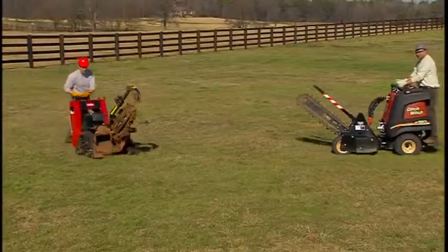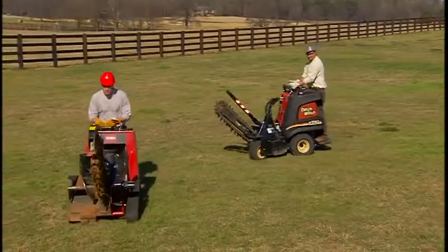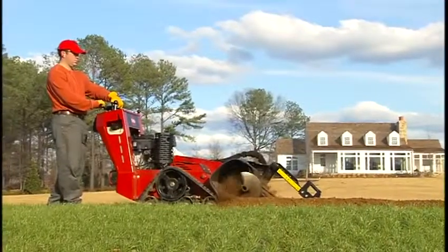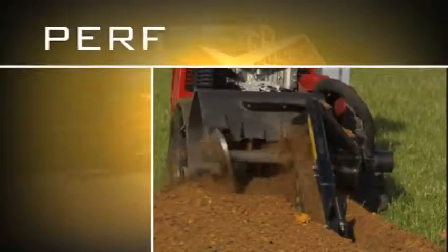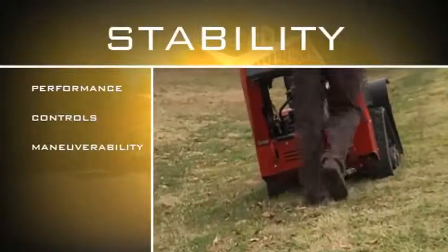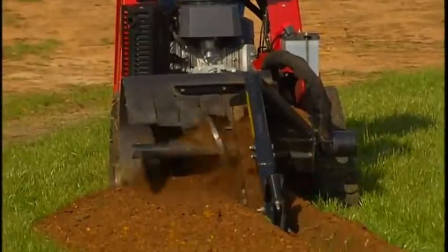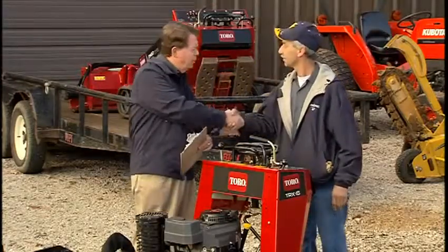But powerful engines are only part of the story. Toro believes in building smart machines that allow operators to concentrate on the quality of their work instead of the complexity of the effort. The TRX trenchers are designed to excel in five key operational areas: performance, configuration of controls, maneuverability, stability, a key safety feature, and transport speed — all the right features in one essential tool that will help keep you and your business right on track.